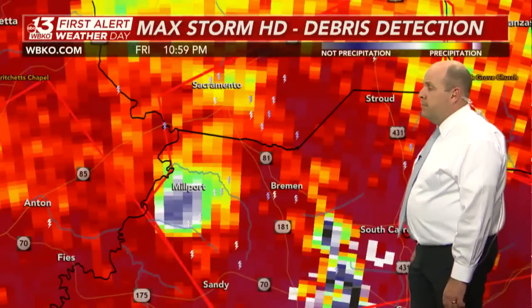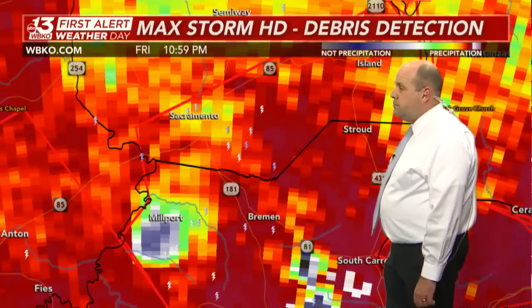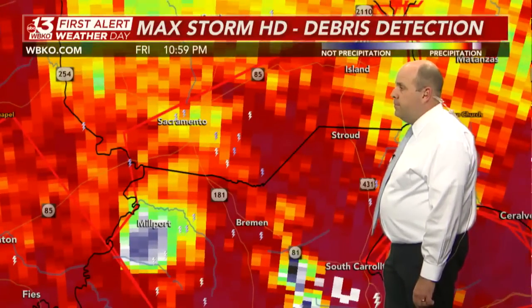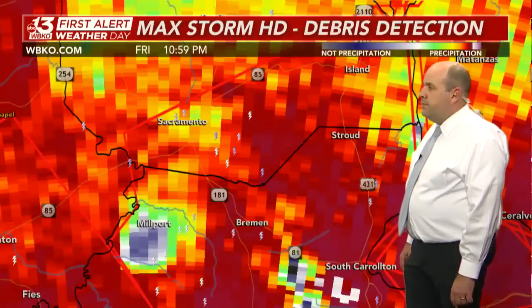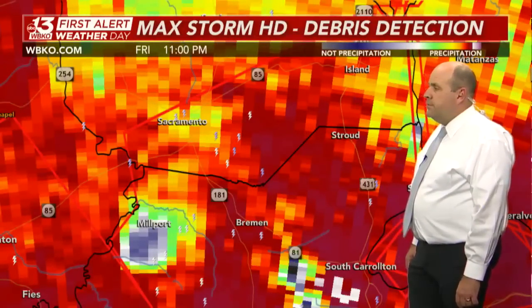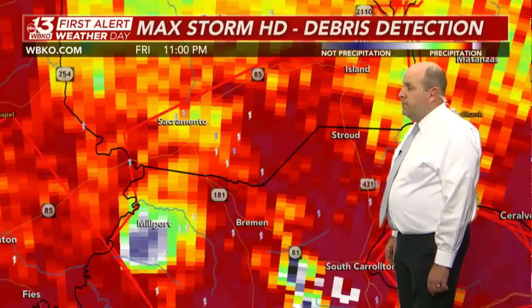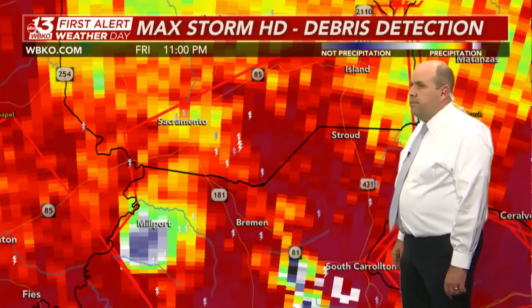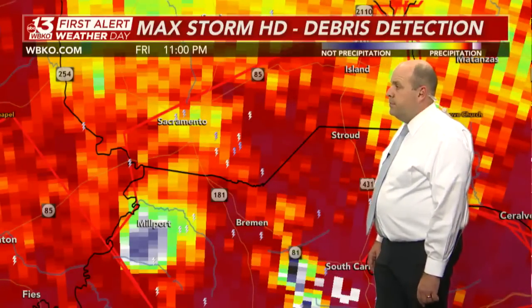If you're in Bremen near Kentucky Route 181 and 81, Stroud, Sacramento — take cover now. No chances of being outside. You want to be inside the lowest level of your building; a basement is the best thing you can do. Take cover now because this is a confirmed dangerous tornado with a history of producing catastrophic damage.